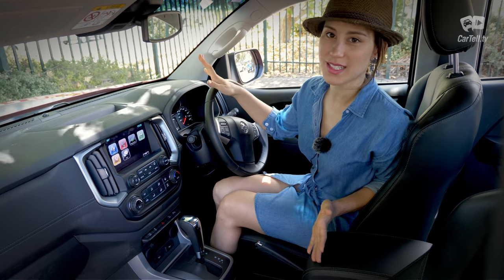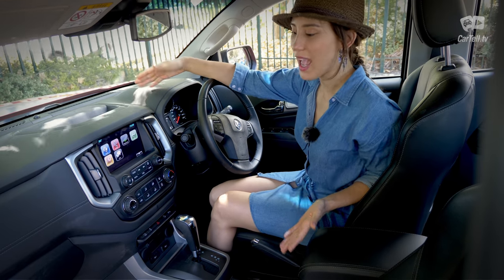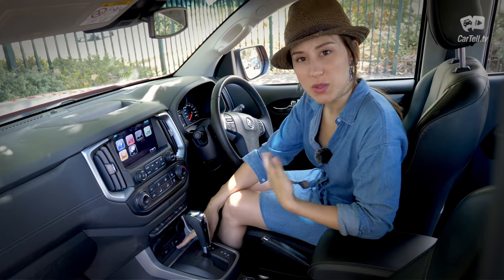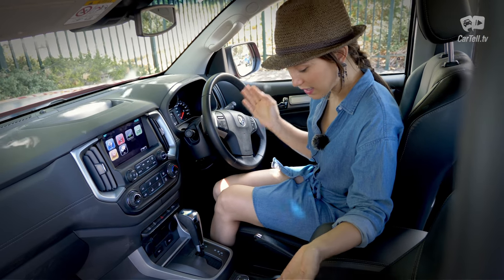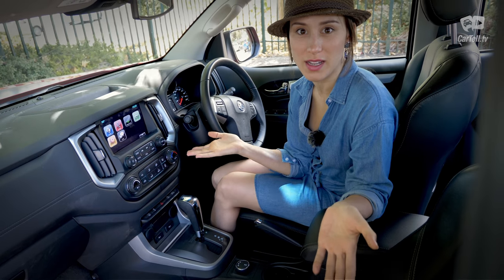It's not all good times up front though. The reversing camera resolution could be a lot better, especially at night. Storage-wise, I feel like it's quite lacking — there's nowhere convenient to put your phone, and the cup holders are really small.